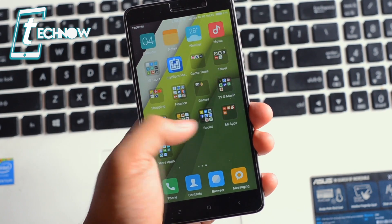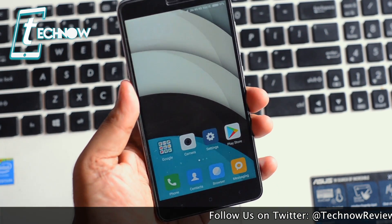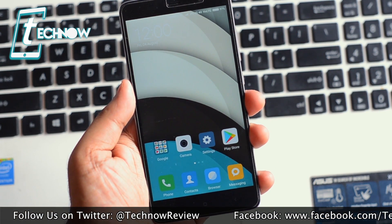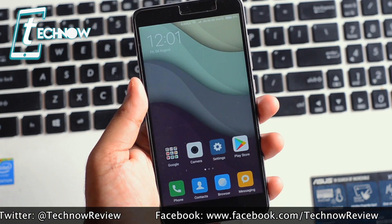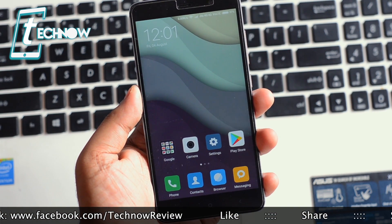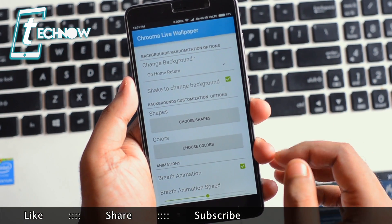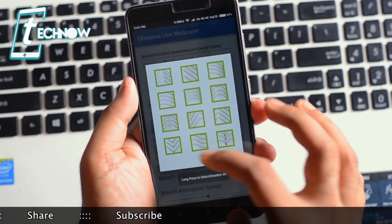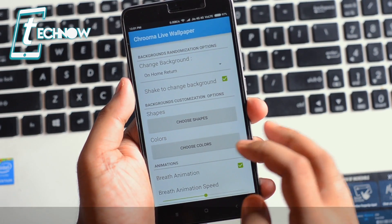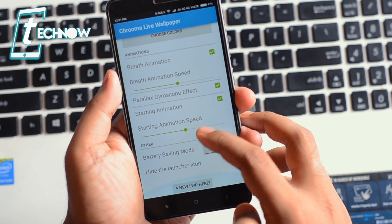Here we can see the parallax effect which looks really awesome — a 3D kind of look. It has lots of materialistic wallpapers that are live and moving in the background. In the settings we can see shake to change background, some shapes to select, and some colors. Definitely check out this cool application, Kruma Live Wallpaper.